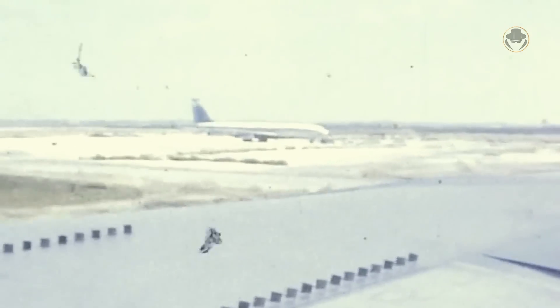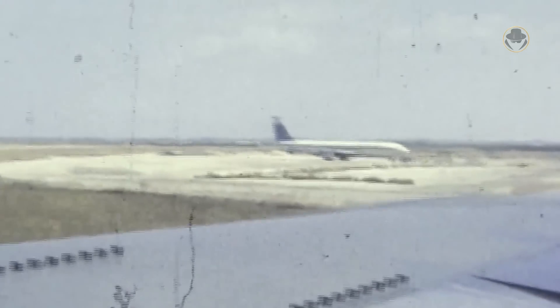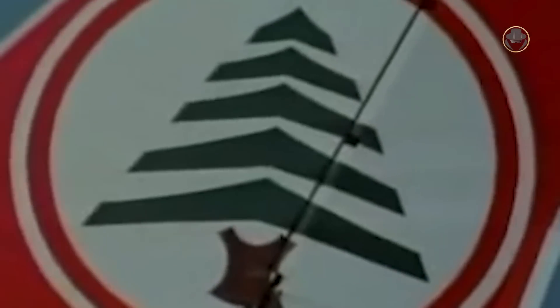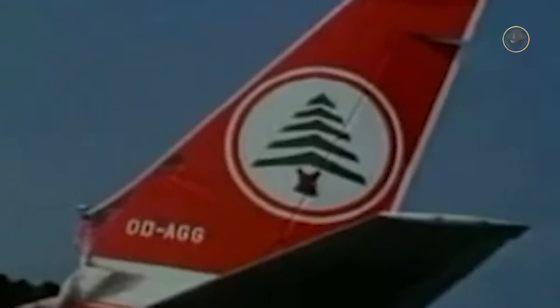On December 26, 1968, terrorists attacked an Israeli El Al Boeing 707 in Athens. So Israel sent commandos to strike the Beirut airport in retaliation. On December 28, three Super Frelons carried the assault force, which destroyed 13 Arab airliners on the runways. This operation, called Operation Mimosa, infuriated France, which led to an arms embargo later, including spare parts for the SA-321s.